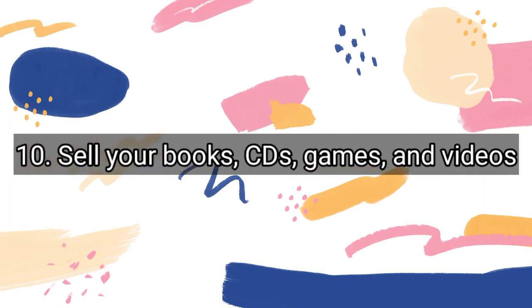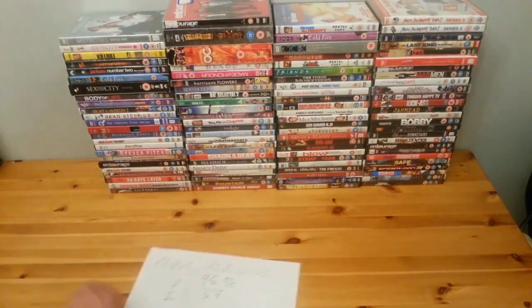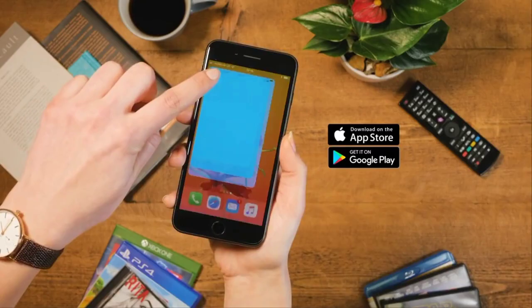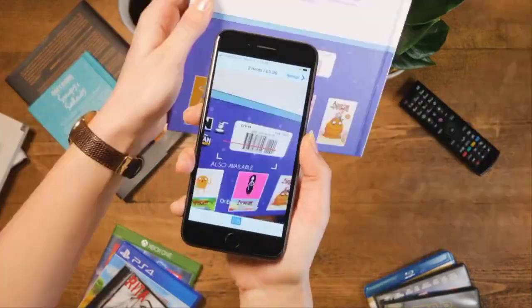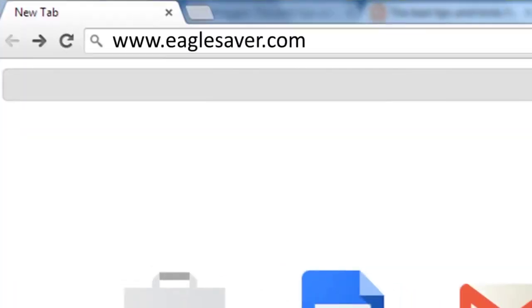Number 10: Sell your books, CDs, games, and videos. We all have old textbooks lying around, maybe from school or university, or just books someone gave you for Christmas that you never read. Or what about those CDs, DVDs, and videos that you never use anymore?